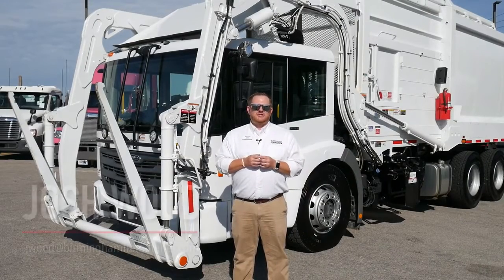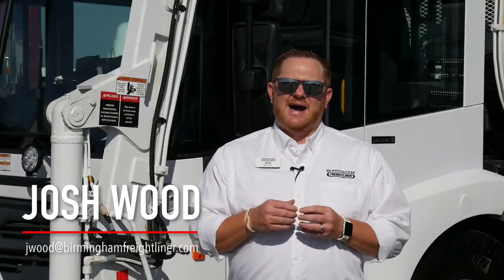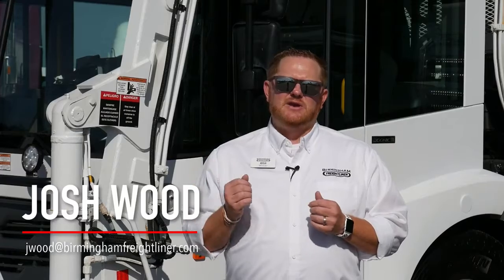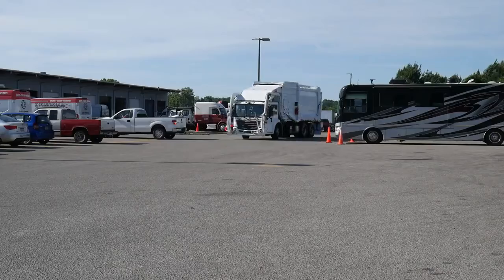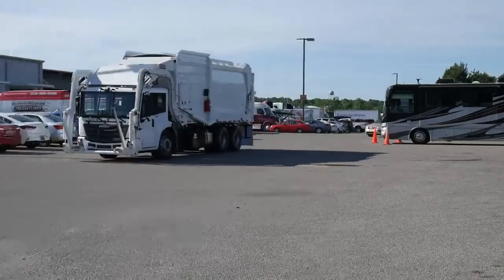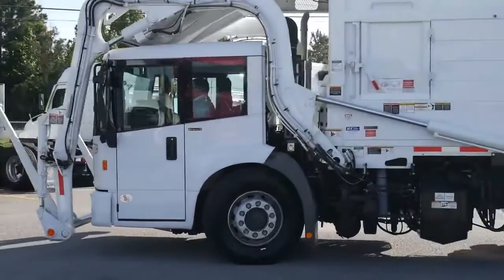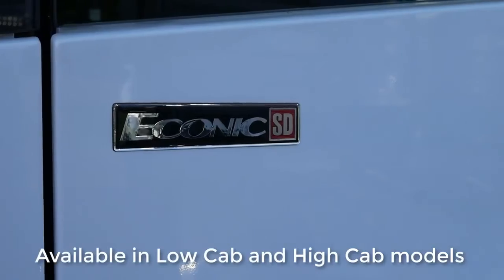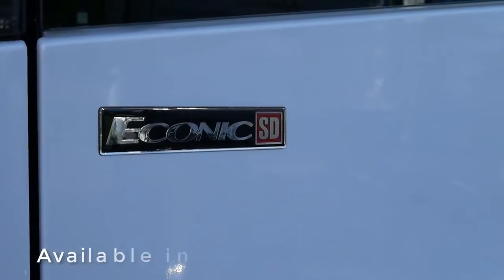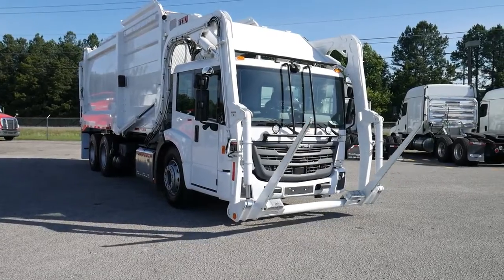Hello, my name is Josh Wood with Birmingham Freightliner and Western Star. Today I'd like to show you our Freightliner Econic SD Low Cab equipped with the Heil 40-yard front-end loader. The Freightliner Econic is a COE product currently dedicated to the refuse market and is available in both the low cab, as seen here, as well as a high cab model.